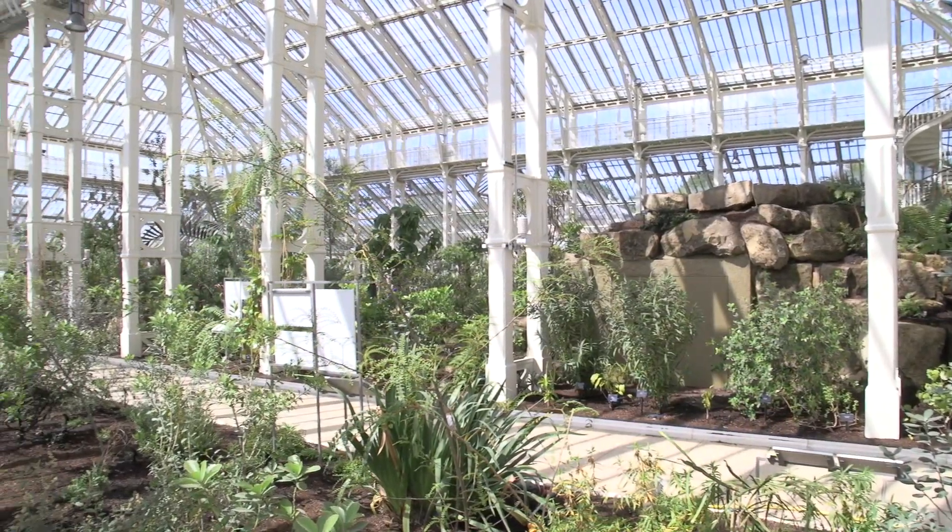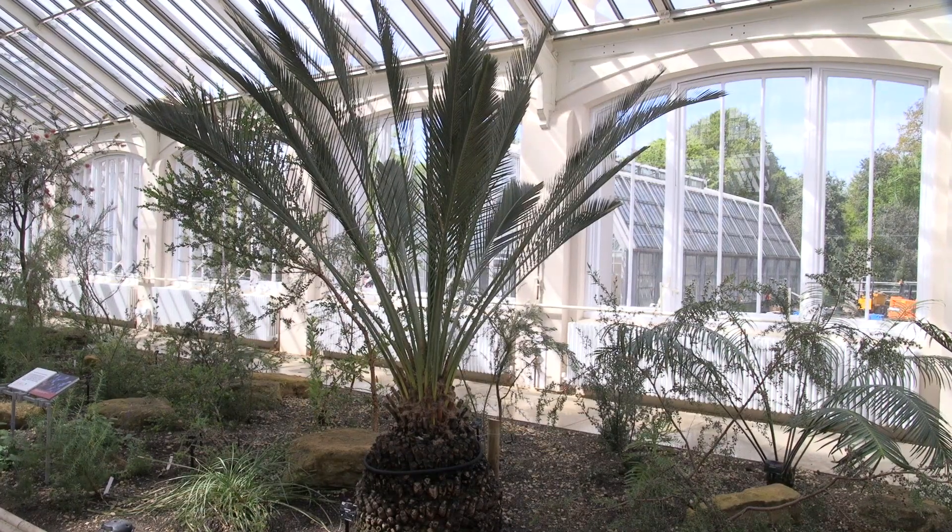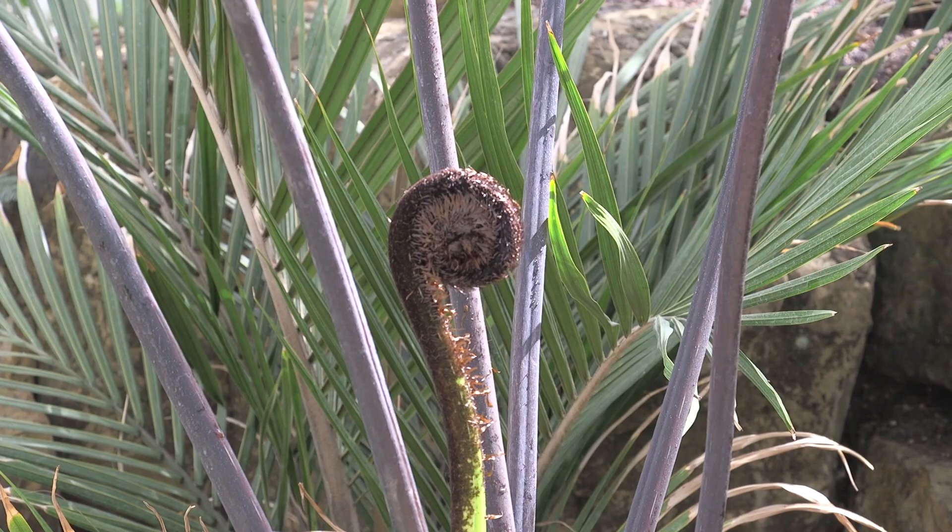My message is: thank you. I'm standing in the world's largest Victorian glasshouse, housing some of the rarest plants in the world. And without the National Lottery's support, none of this would be possible.